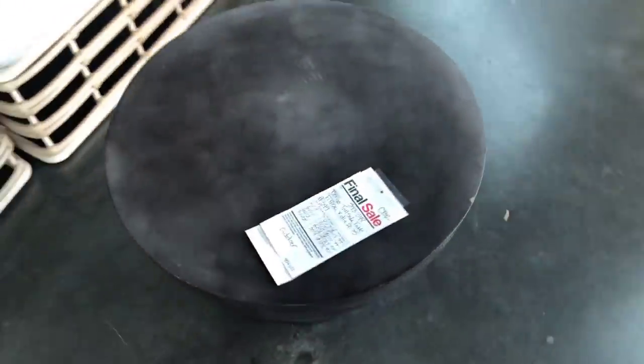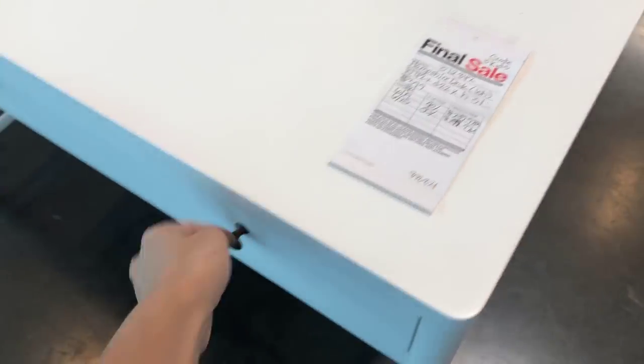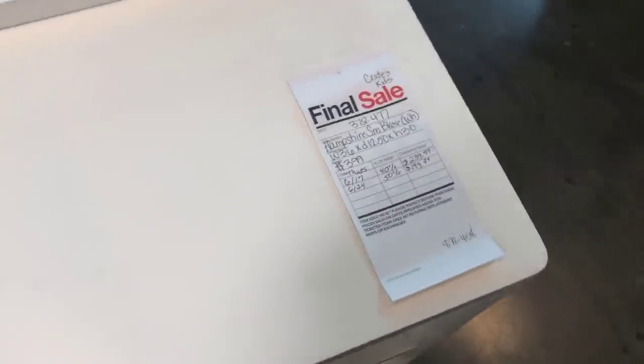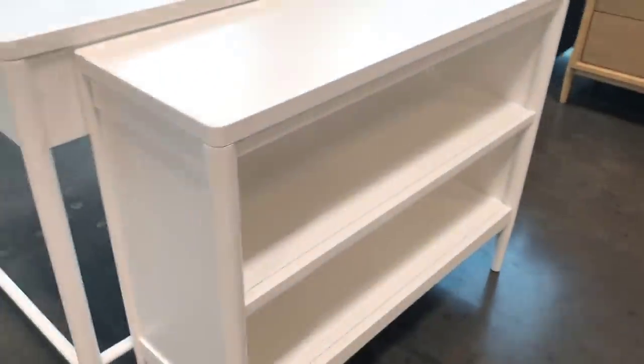They had several of these bongo side tables in two different sizes — very modern but really pretty. I came here looking for storage solutions for my kids' room. This is the Hampshire desk, though I don't think they really need a desk. They also had a bookshelf from the Crate and Kids section, but it's just not big enough. Reading the tags can be a little complicated — that bottom price is what they're currently asking, with other prices showing retail and previous markdowns.